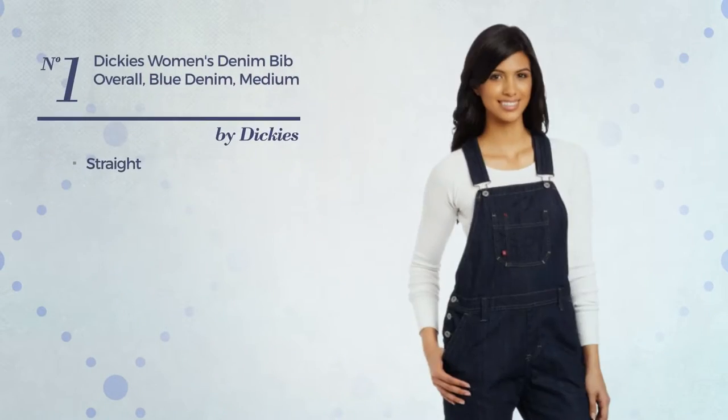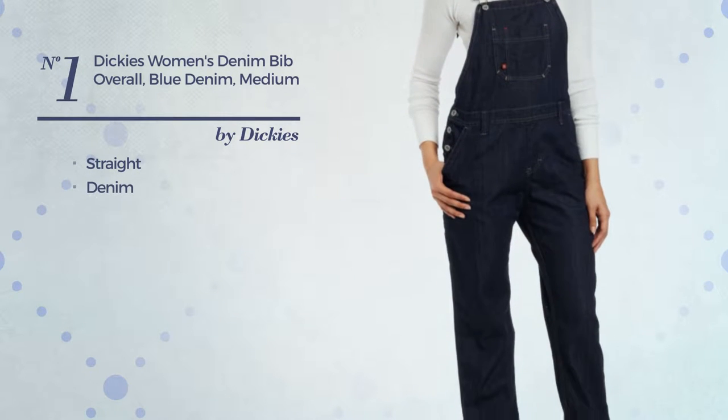Number 1. A straight overall, crafted from denim. Available in 3 more colors.